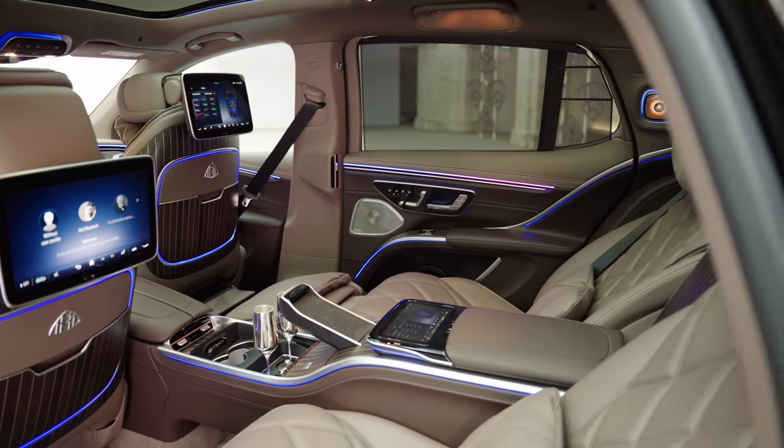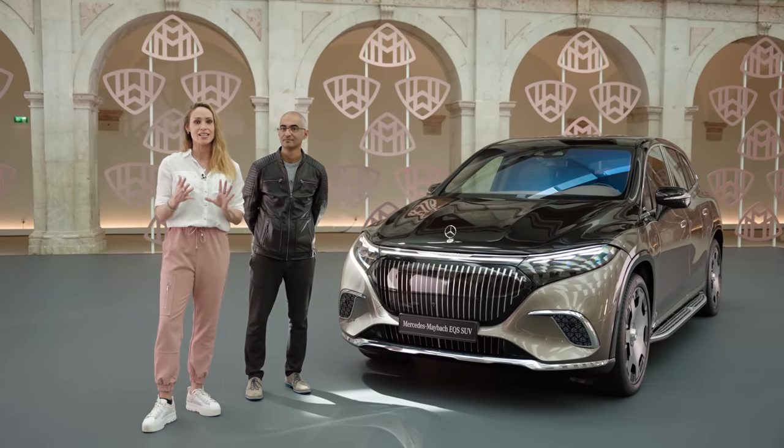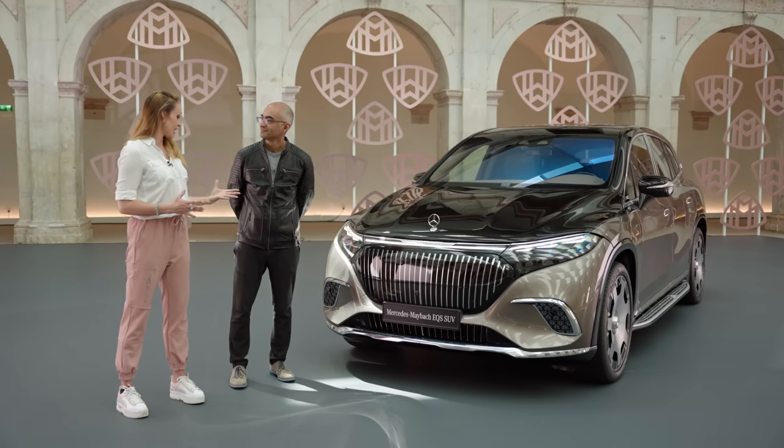I don't have an awful lot of time with this car, so I have enlisted the help of someone who knows it inside and out. This is Shahram — he is the head of development projects for EV architecture at Mercedes.